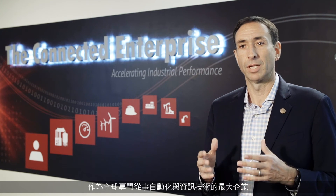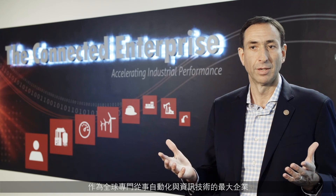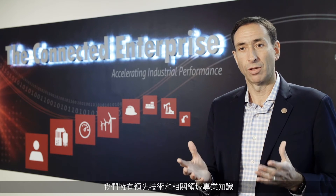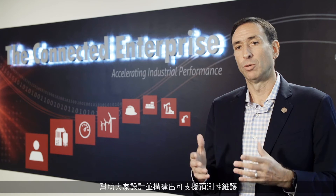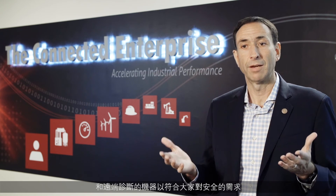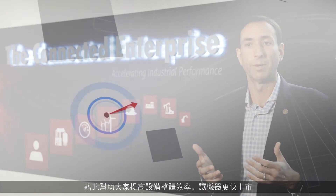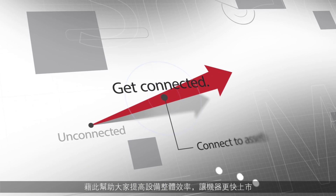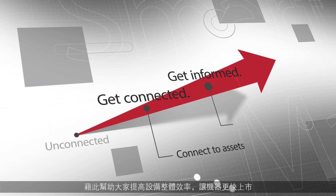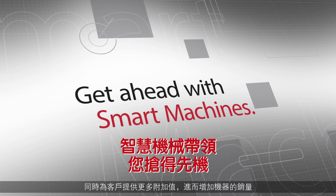As the largest company in the world dedicated to automation and information, we have the leading technology and domain expertise to help you design and build machines that enable predictive maintenance, remote diagnostics, and machines that are designed for safety and security. This can help you improve overall equipment effectiveness, get your machines to market faster, add more value to your customers, and enable you to sell more smart machines.